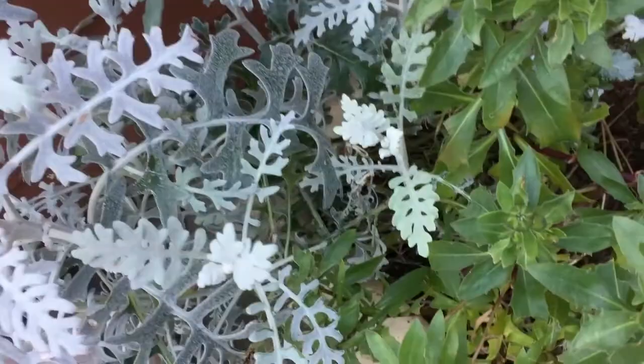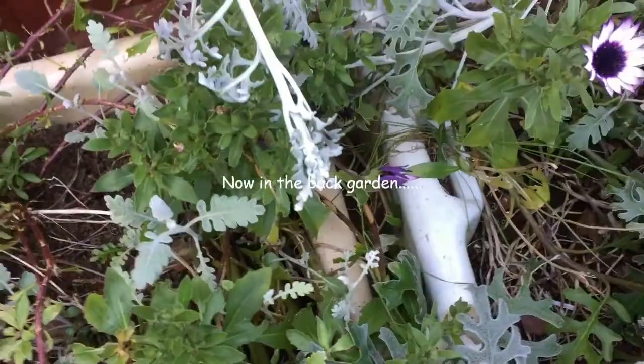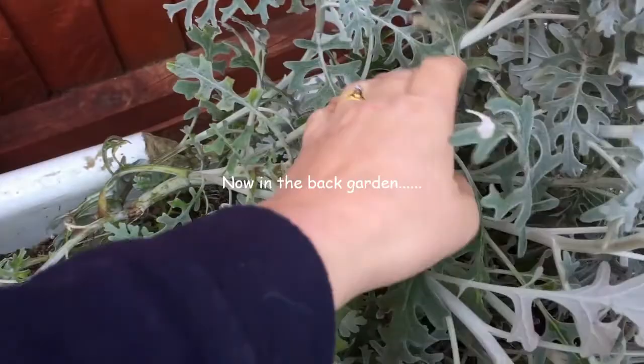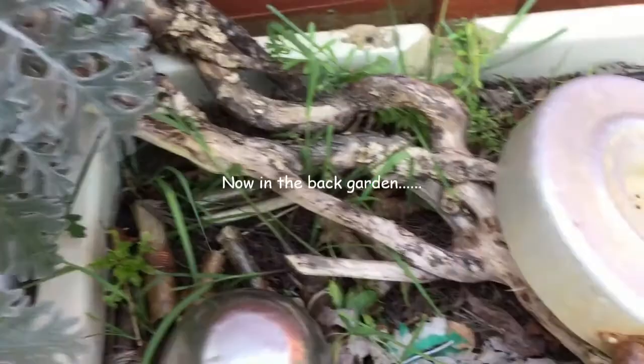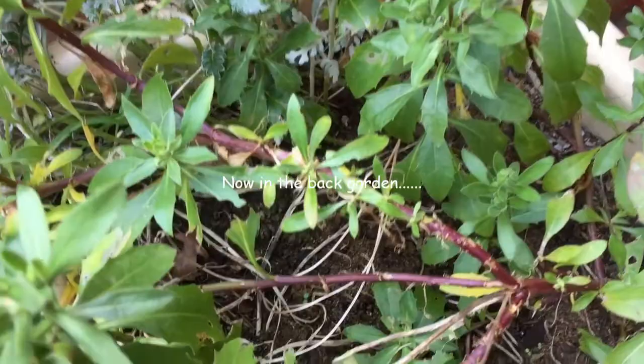I'm just looking amongst the flower beds to see if I can see anything. Ladybirds are actually a kind of beetle. They get their name from a long, long time ago — in England anyway — because lots and lots of paintings used to have ladies painted in red cloaks, so they became 'our lady's beetle', which obviously over time has changed to ladybird.